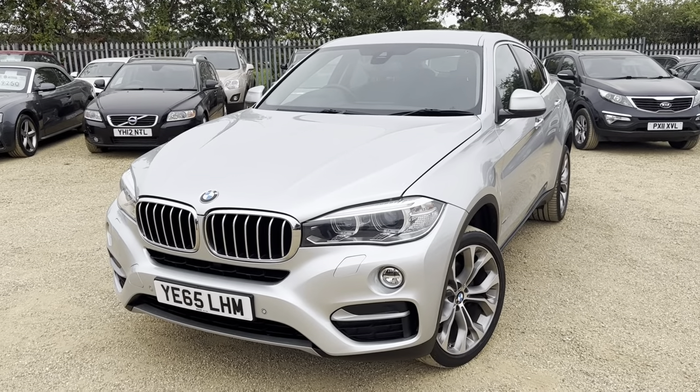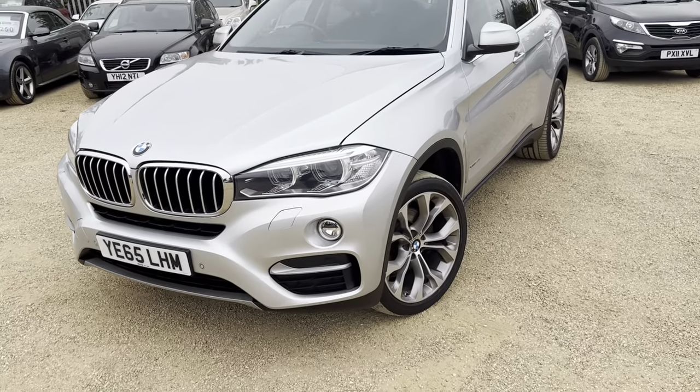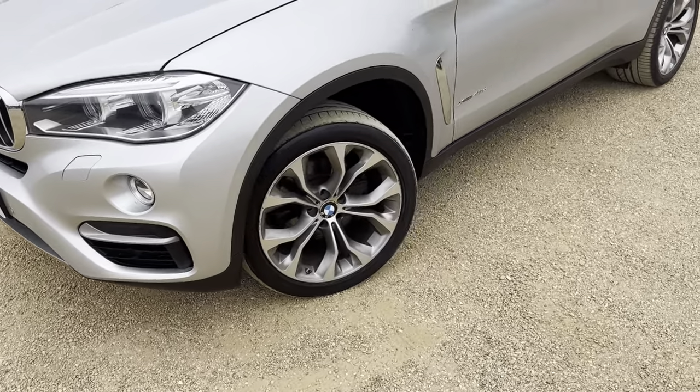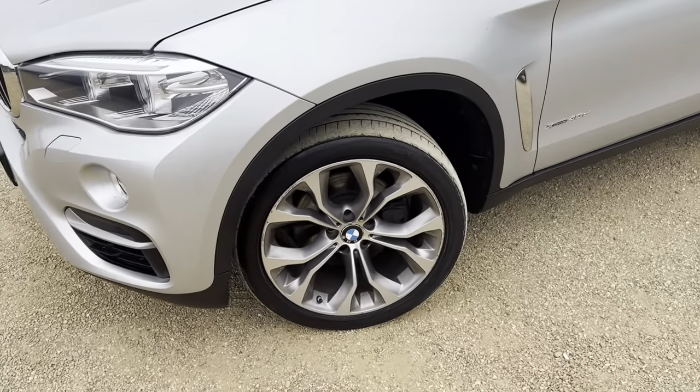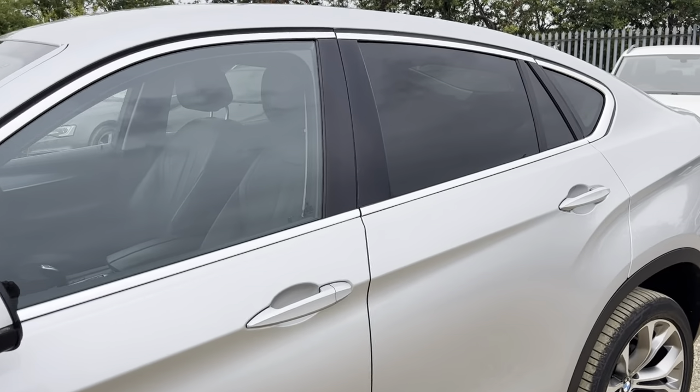Welcome to CarFirm. This is our 2015 65-plate BMW X6 xDrive40D SE. You've got the alloys, parking sensors, and privacy glass.